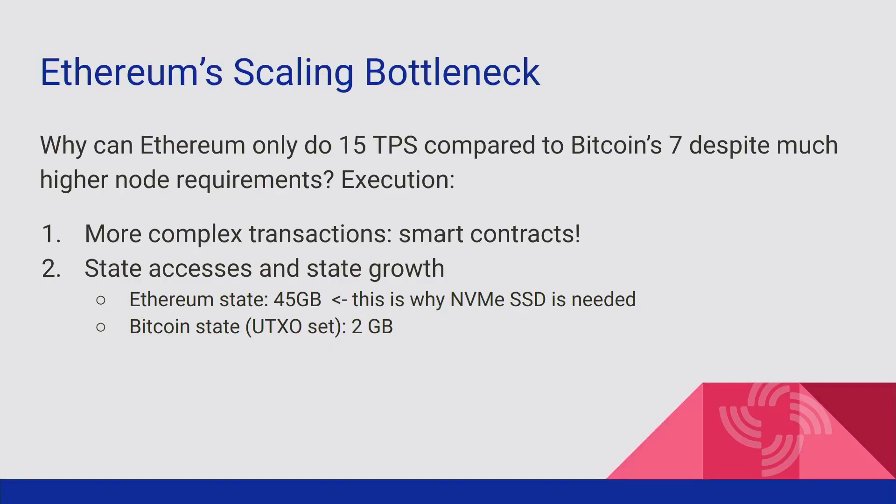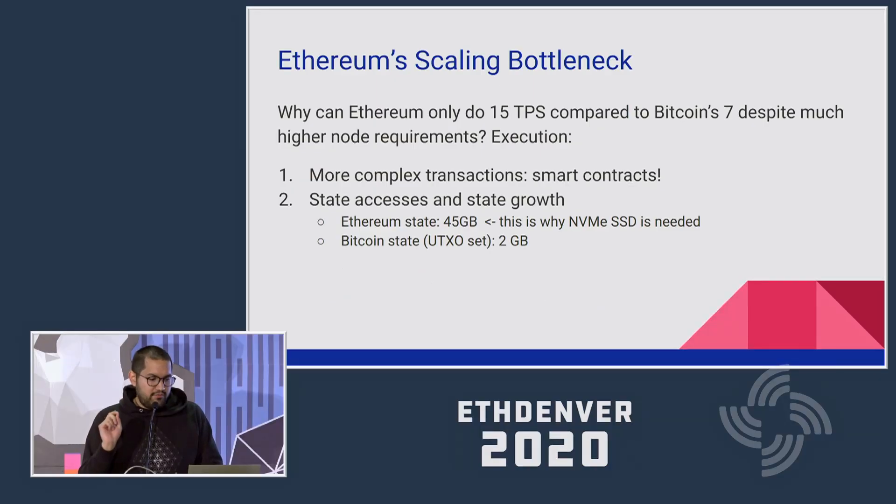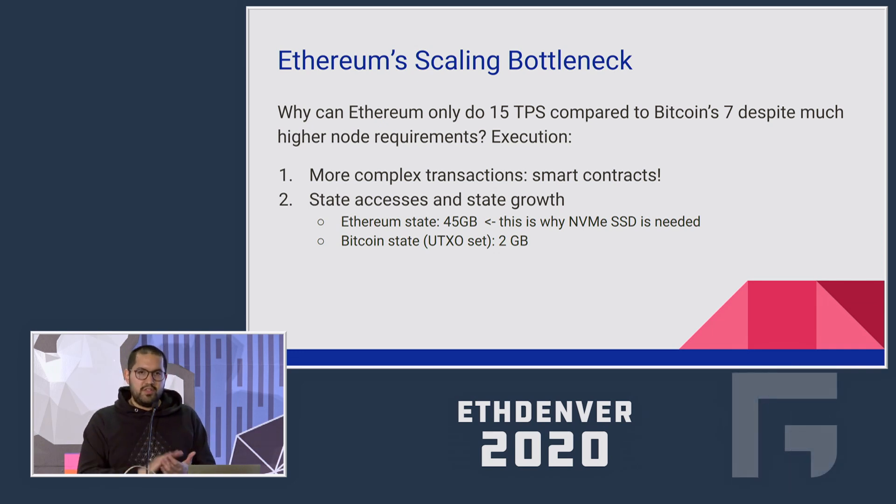So how does Ethereum's scaling bottleneck manifest itself — how do we get from those hardware specs to 15 transactions per second? Two reasons: first, Ethereum supports more complex transactions with richly stateful, Turing-complete smart contracts, as opposed to Bitcoin's stateless predicates. Second, state accesses and state growth — accessing state during Ethereum transactions is very expensive, and the Ethereum state uncompressed is around 45 gigabytes compared to Bitcoin's 2 gigabytes. This is actually why an NVMe SSD is needed, because the Ethereum state is too large to fit into RAM on most consumer hardware.